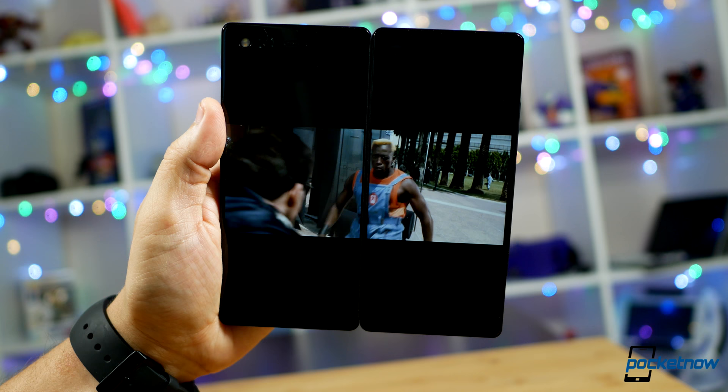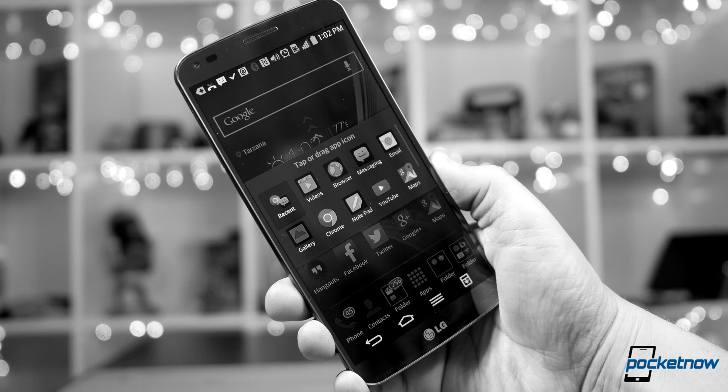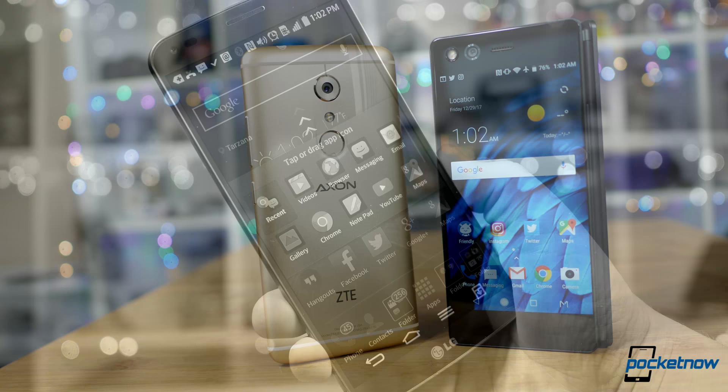I was most disappointed by the full screen view — the option I wanted the most. Even with the seam between the screens, there would have been significant benefits to working on one project with more space. Ultimately this reminded me of the early days of LG's split window view, where you could only use it with a handful of apps and we were all doubtful that list would ever grow.